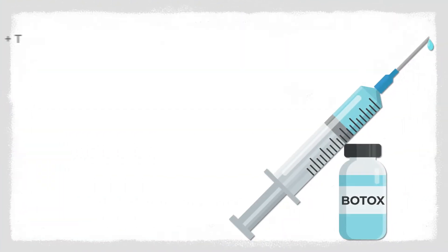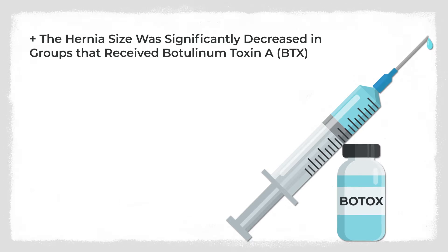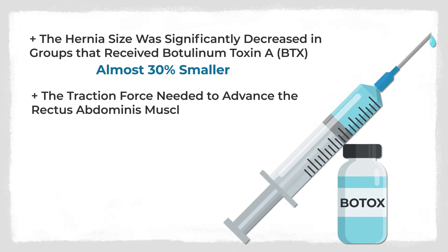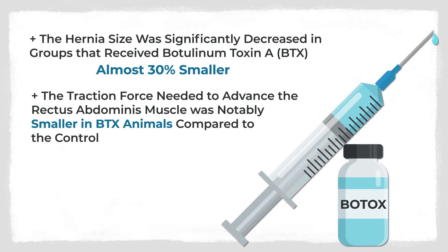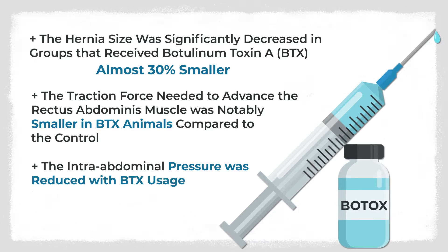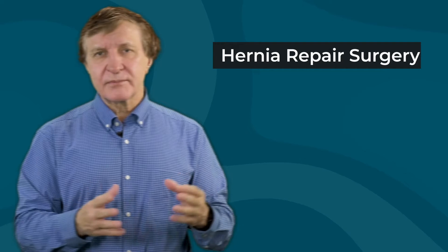They discovered that the hernia size was significantly decreased in groups that received botulinum toxin type A — almost 30% smaller. The traction force needed to advance the rectus abdominis muscle was notably smaller in these animals compared to the control. The intra-abdominal pressure was reduced for those patients with botulinum toxin type A usage, but at similar levels as the standard treatment. All of these gains make for a much easier hernia repair surgery.